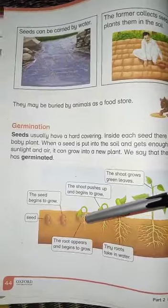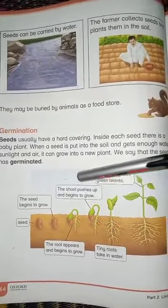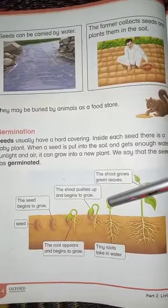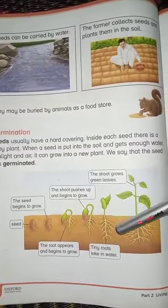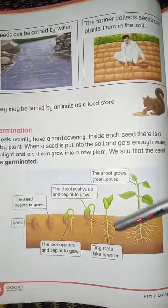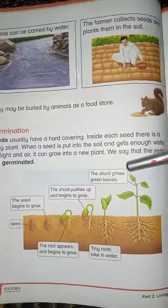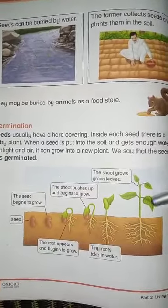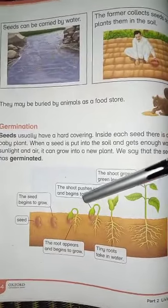The seed starts to grow and develops roots.